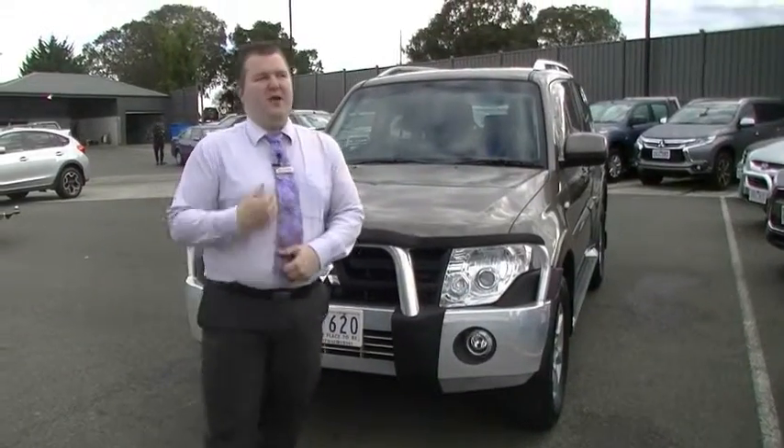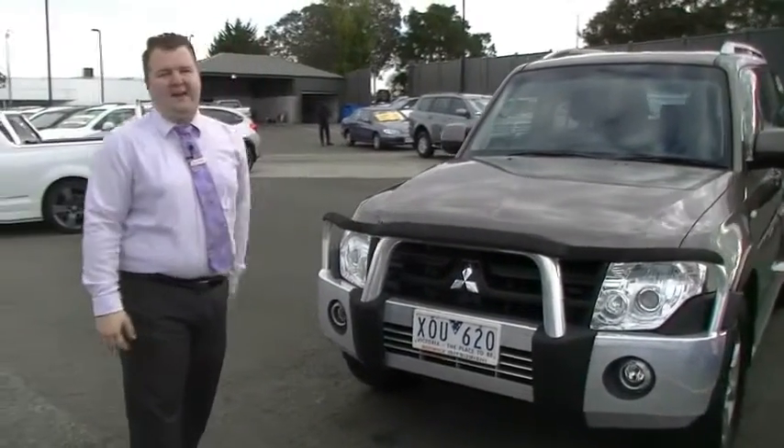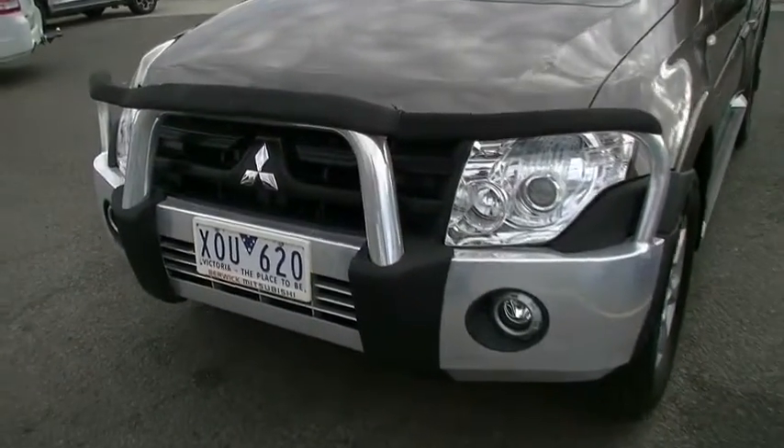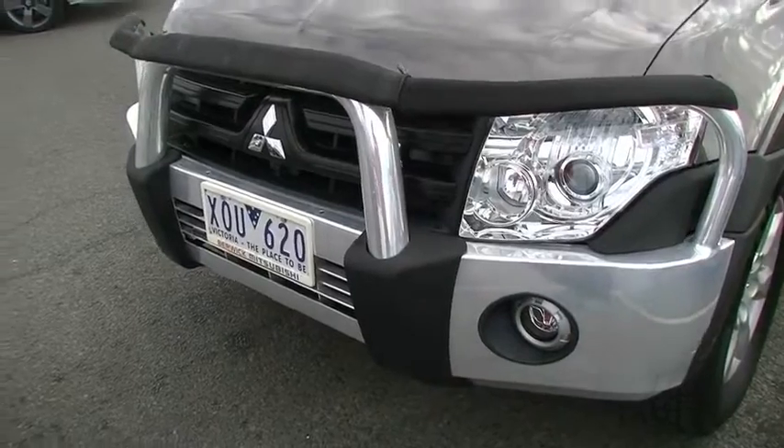Hello and welcome to Berwick Mitsubishi. My name is Mark Hoffman and today I'm here to take you around a 2011 Pajero Active. A lot to talk about on this car. As you've seen from inquiring on the vehicle, it represents exceptional value. This video is going to be mostly about condition, quality and features of the vehicle.